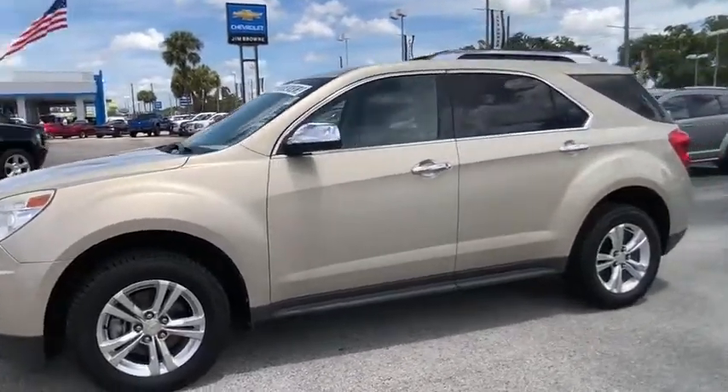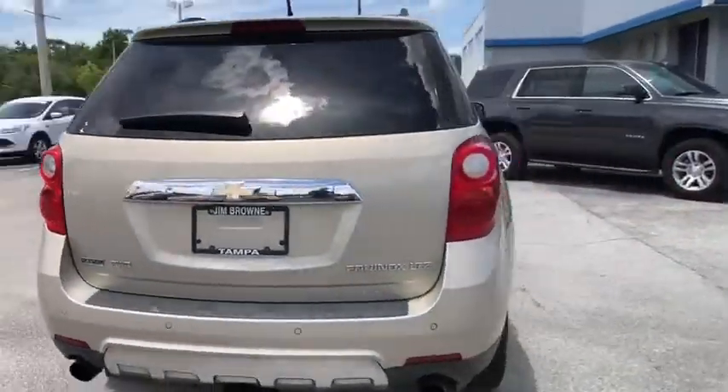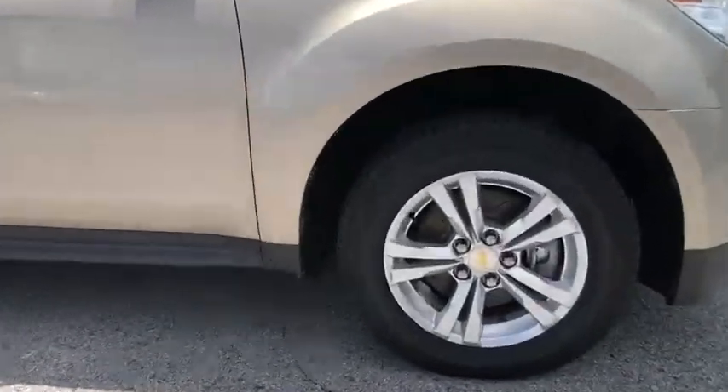2012 Equinox. Fuel efficiency, safety, and value equals the Chevy Equinox and is priced below $15,000. This vehicle has less than 115,000 miles.